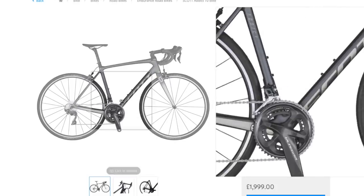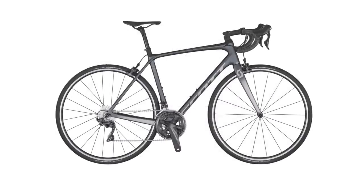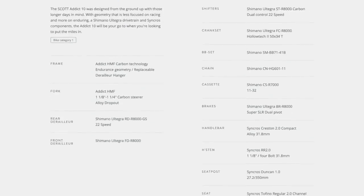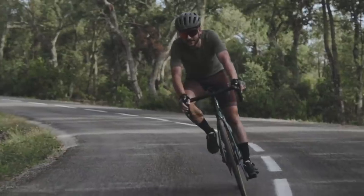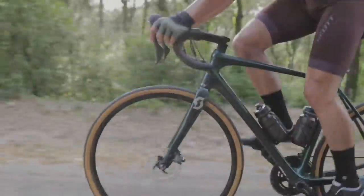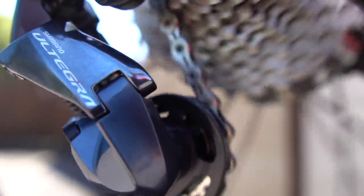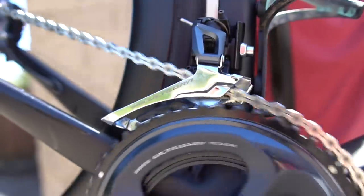Scott offers a wide range of models in its Addict range and this £2,000 model looks ready to race. It combines a smart carbon frame and fork with a Shimano Ultegra groupset and rim brakes for a lightweight package. The Addict is designed for racing — it's lightweight, stiff and responsive with great handling, but it's also ideal for long rides where comfort is a bigger focus. Whereas most bikes in this price range are equipped with Shimano 105, the Addict 10 gets a Shimano Ultegra groupset with mechanical gear changes and mechanical rim brakes. You have a compact chainset with a wide-range 11-32 cassette to give you a helping hand on big climbs.